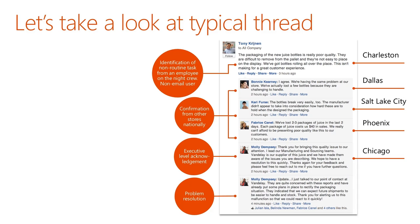Because this problem is shared openly, it's quickly validated by multiple locations and brought to the attention of an executive who can take action to solve that problem. This is just one example of how Yammer can help companies increase the customer experience and improve their bottom line, and it's a fairly typical example that we see across many of our customers.